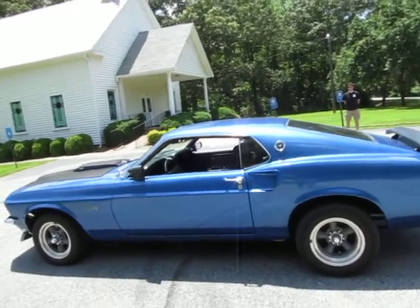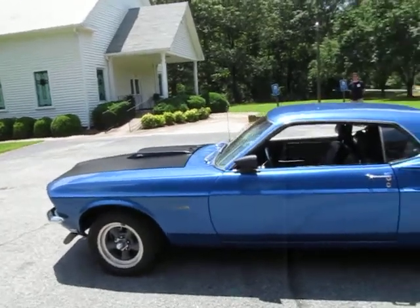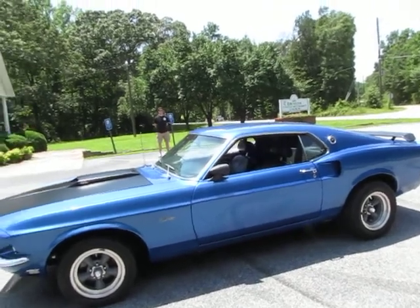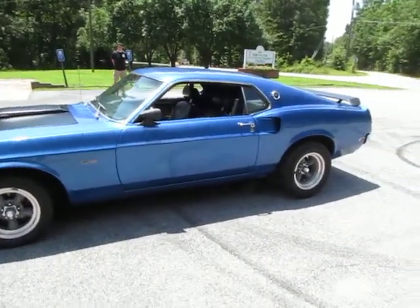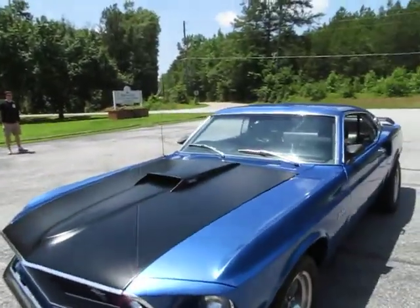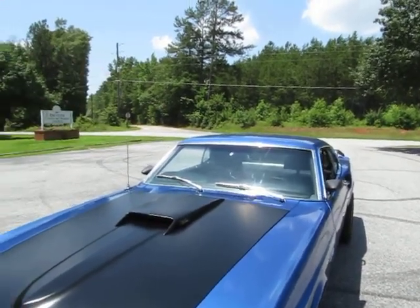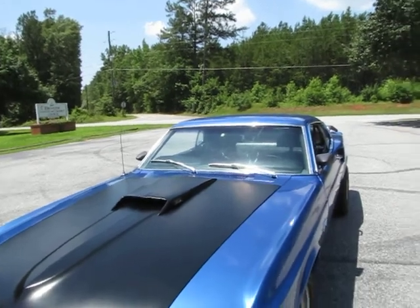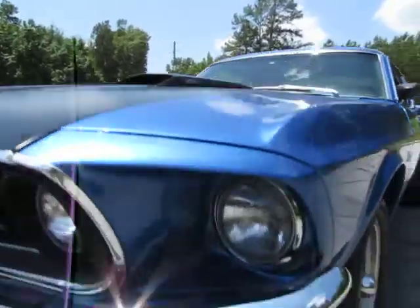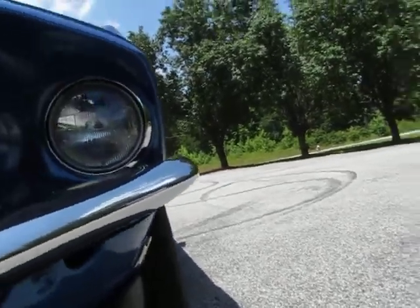According to the VIN code it's a Mach 1 because it's an M-code — that's what a Mach 1 would be. For anybody who knows a lot about Mustangs, you know what I'm talking about. Mach 1s were all M-codes but not all M-codes were Mach 1s — that's the best way I can say it. It does have disc brakes on the front. In other words, this would be really easy to turn into a Mach 1: put the louvers on the back window, put the high-back bucket seats in with a red stripe, get the Mach 1 decal for the side, and basically for all intents and purposes you do have a Mach 1. At a car show you could enter it as a Mach 1, and like I said, the VIN number pulls Mach 1.